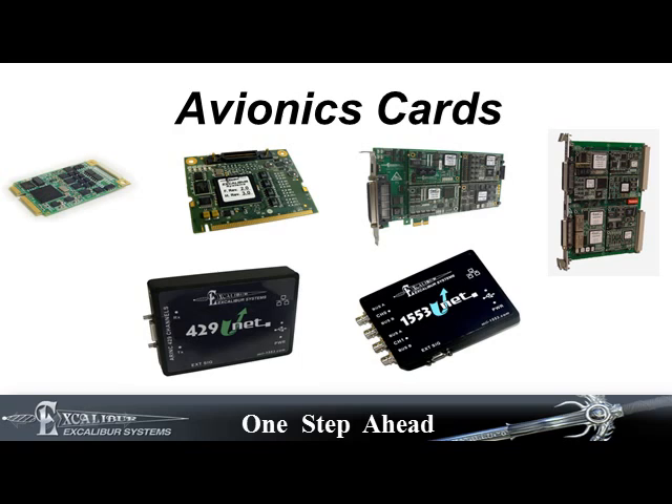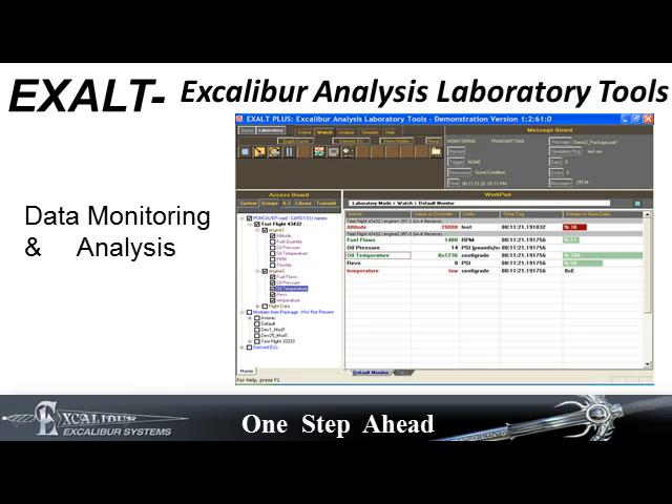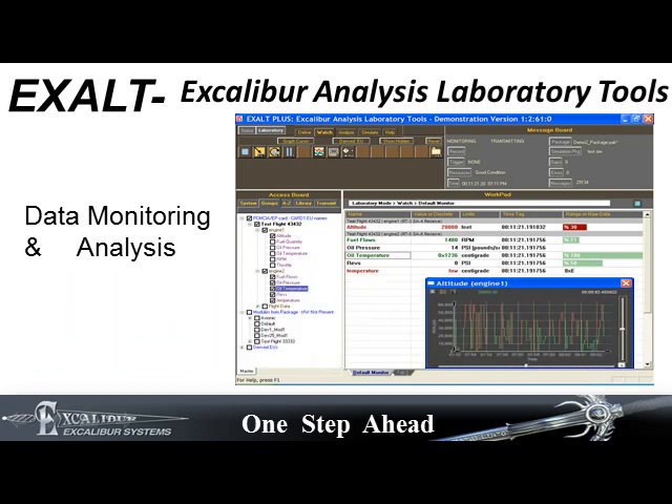Software drivers and menu-driven applications are available free. Excalibur also provides a more advanced analysis program called Exalt. Exalt is a data monitoring and analysis system that interprets raw data into a meaningful format, detects communication errors, and shows them at all levels, as well as graphs data trends.